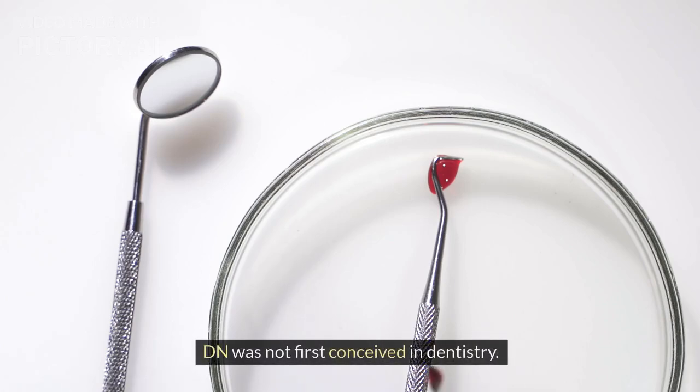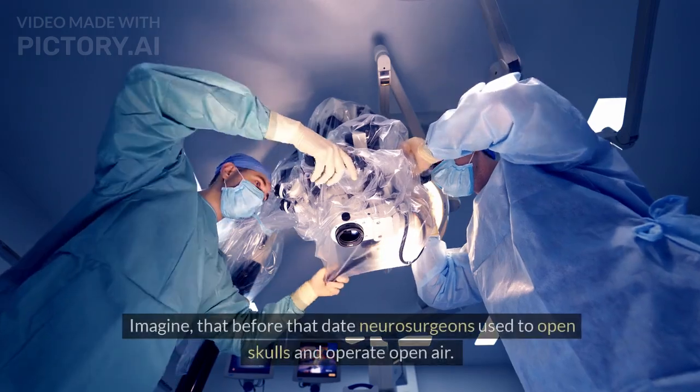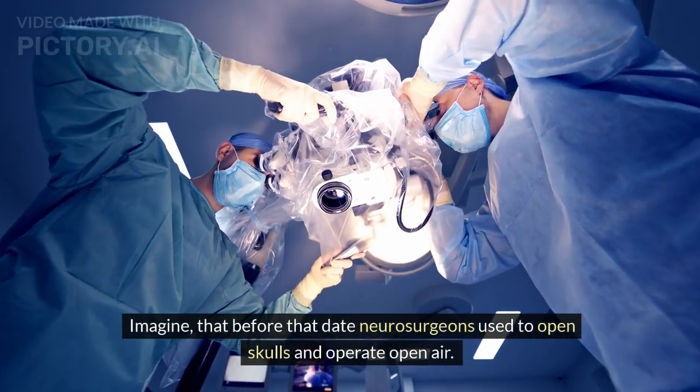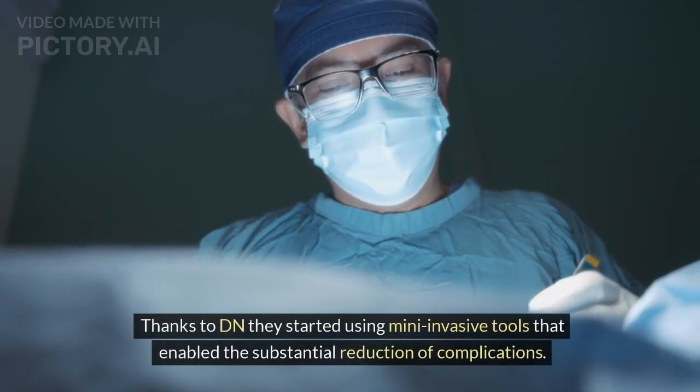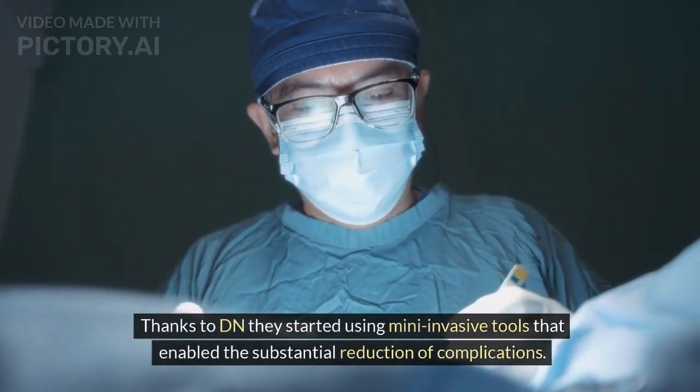DN was not first conceived in dentistry. It dates to the end of the last century when it made forays into neurosurgery. Before that, neurosurgeons used to open skulls and operate open air. Thanks to DN they started using mini-invasive tools that enabled a substantial reduction of complications.